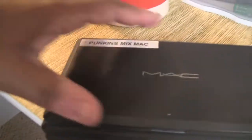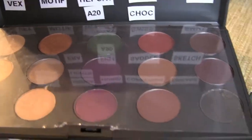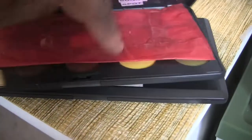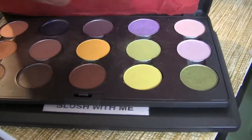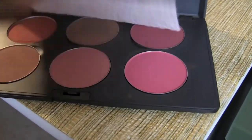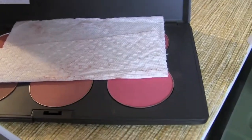Down here I have my three MAC palettes. These are my shadows — one palette is my second shadow palette, and this one is for my blushes which I named 'Blush With Me.' Some more MAC blushes in there.